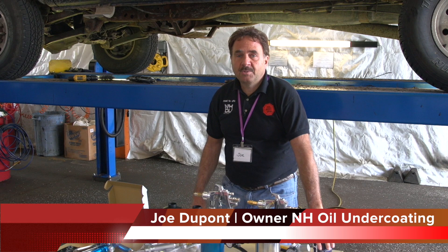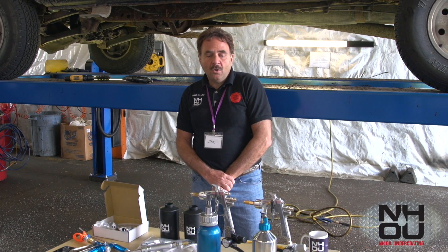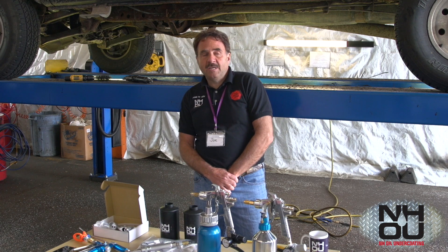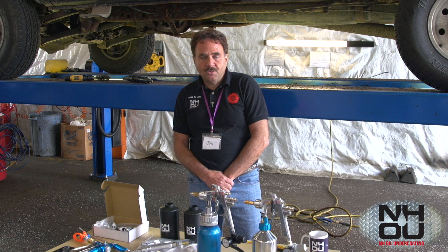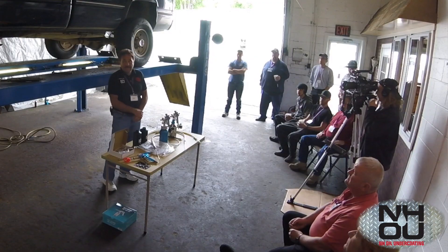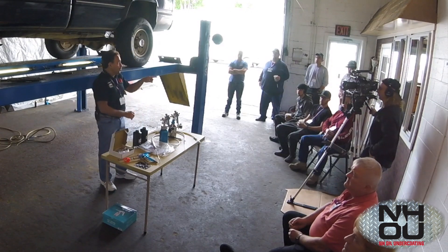Good morning. This is Joe from New Hampshire Oil Undercoating. Today we're going to have a workshop where we try to cover all the bases: how it works, the science behind it, how to prep your vehicle, how to look for safety issues prior to the undercoating service, how to apply it, how to maintain it, and we're going to cover equipment. We have Danny from D&D who's right next door.